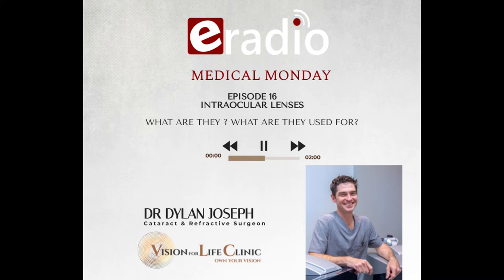Hello and welcome to Medical Monday right here on E-Radio on this Valentine's Day. Good morning, Dr. Dylan Joseph. Good morning, Ian. To the listeners out there, I hope it's a good Valentine's Monday. It's a pity it's not on a Sunday, but at least it's a romantic start to the new week.